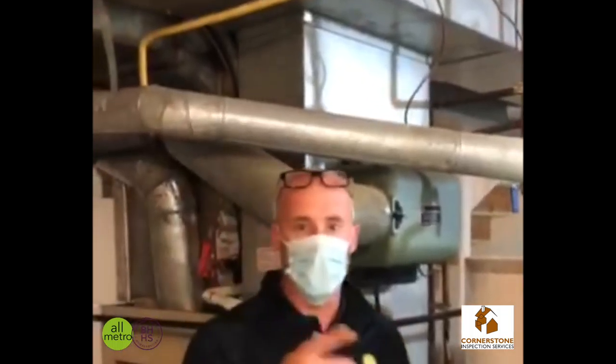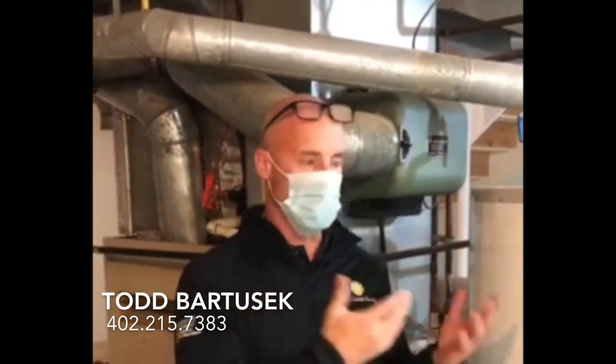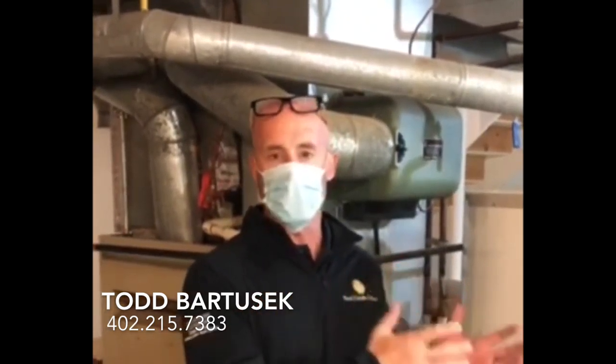Thanks Chad, that's awesome. If any of you guys have any questions — even just some basic tips from a homeowner maintenance standpoint — feel free to reach out to me. I can certainly put you in touch with Chad. He's been a world of resources for me over the years. Reach out to me if there's anything I can do to help. Have a great one, talk to you later.